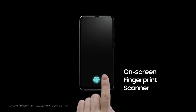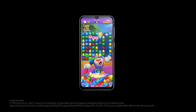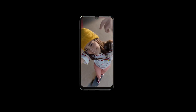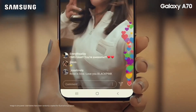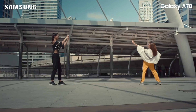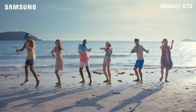The Galaxy A70 is good enough to justify its mid-range price tag. It is similar to the Galaxy A50 and follows the same 3D glastic design language — glastic standing for glass-like plastic. With a 6.7-inch Infinity-U screen on the front, the phone is not the most compact option but is still surprisingly manageable.